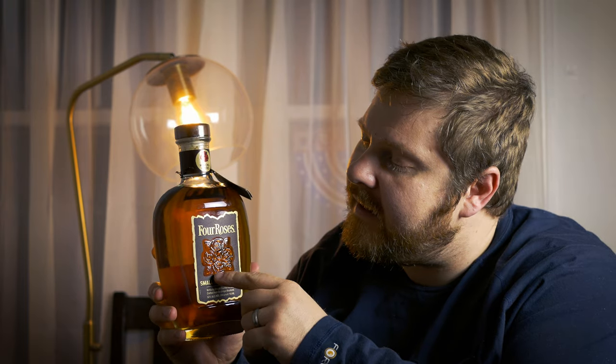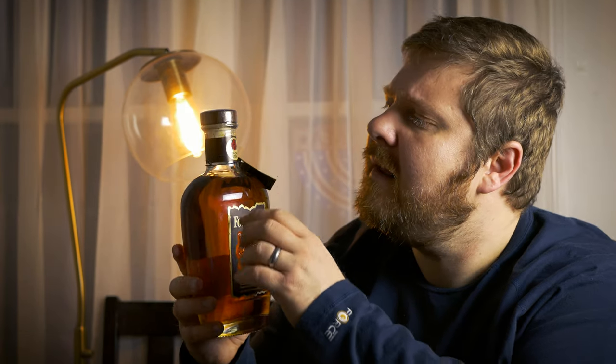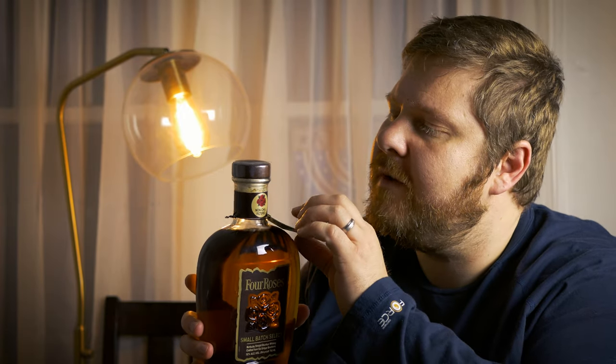The bottle is schmexxy. It's pretty. It's shaped like a boob, so you know it's good. It has four roses on it, which seems to be the proper number for a company named Four Roses. It is the Small Batch Select — a Kentucky straight bourbon whiskey crafted from six unique bourbons. 52% alcohol by volume, which is 104 proof. And around the neck: non-chill filtered. This bottle has no chill filtered mode.